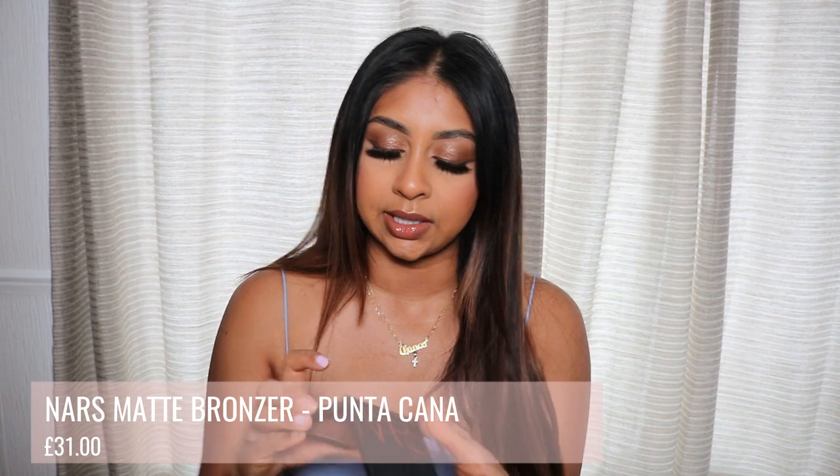I love NARS products. This was actually sent to me and I got the shade Punta Cana, which is a nice deep shade that goes beautifully on the skin. I actually used to use Laguna but wished it was darker, and this one is like perfect. But again, I feel like they could have more shades in their range — 6 shades is not really enough.